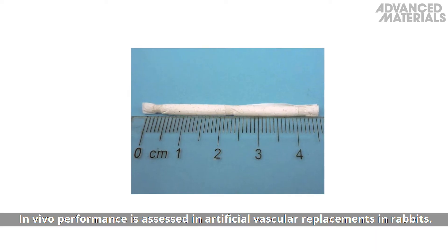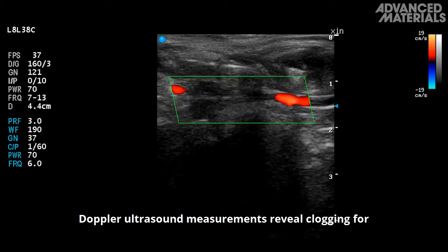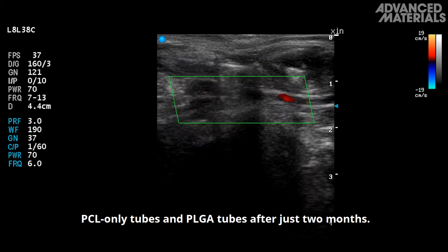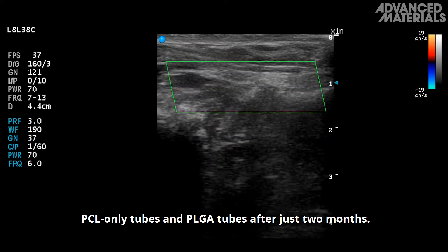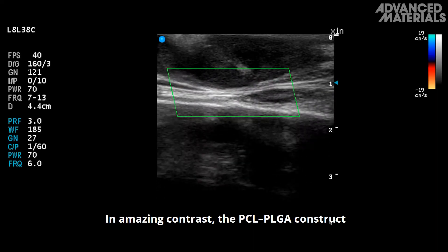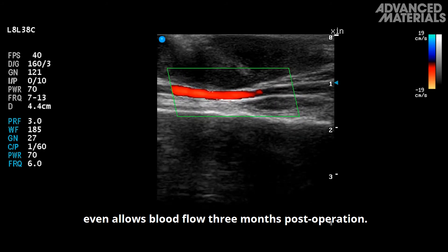In vivo performance is assessed in artificial vascular replacements in rabbits. Doppler ultrasound measurements reveal clogging for polycaprolactone-only tubes and poly-DL-lactide-co-glycolide tubes after just two months. In amazing contrast, the PCL-PLGA construct even allows blood flow three months post-operation.